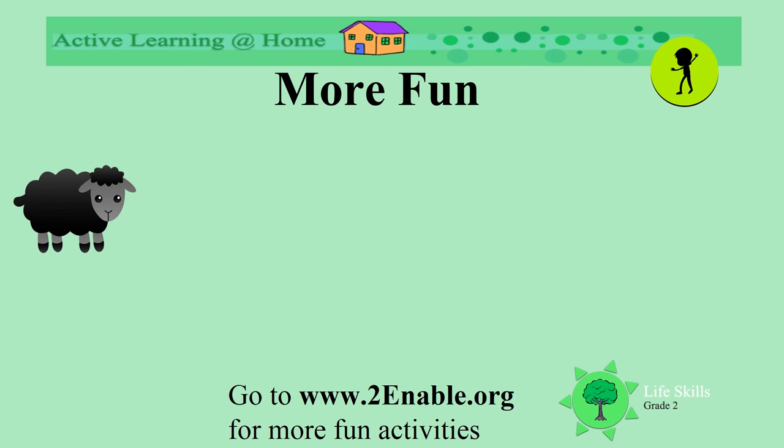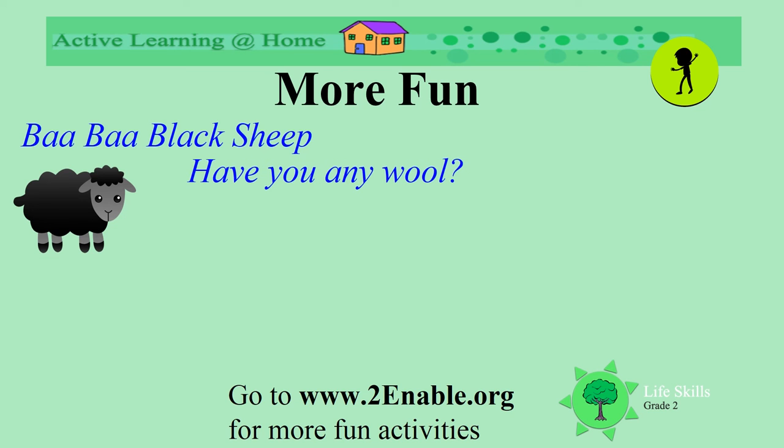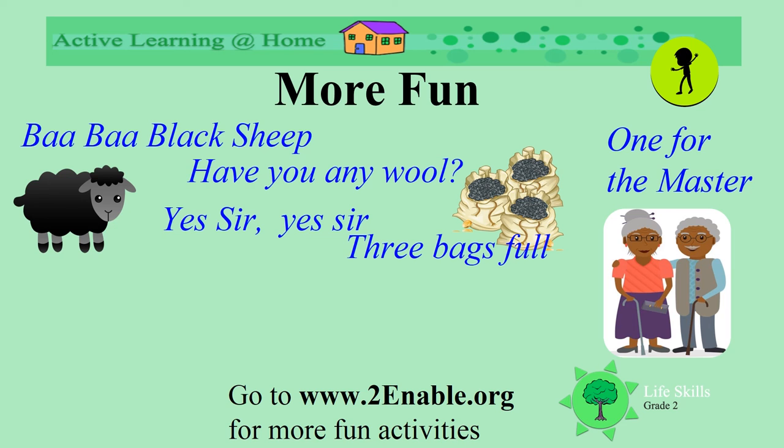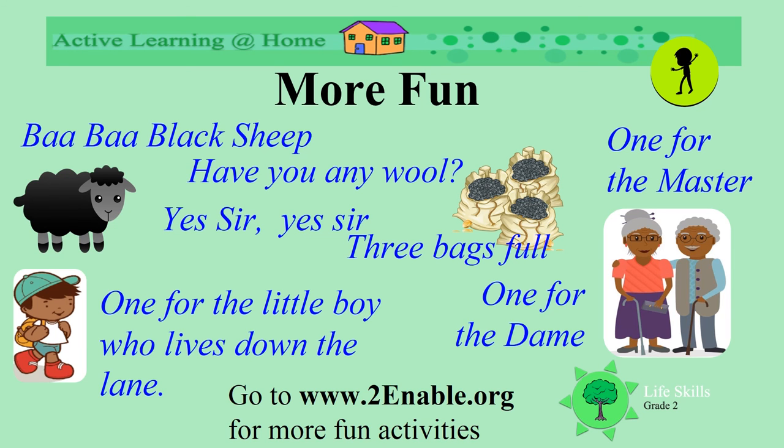Can we say this song together? Do you know this rhyme? Baa, baa, black sheep! Have you any wool? Yes, sir! Yes, sir! Three bags full! One for the master, and one for the dame, and one for the little boy who lives down the lane!